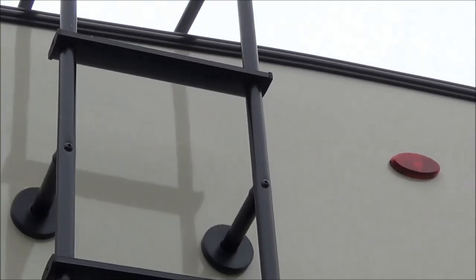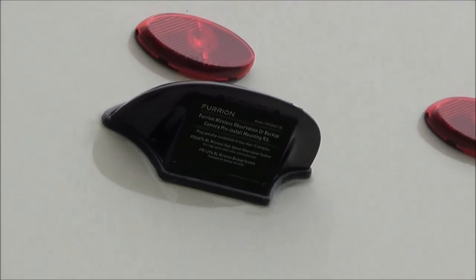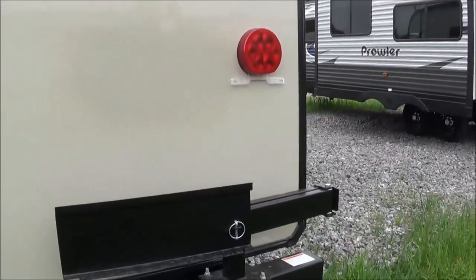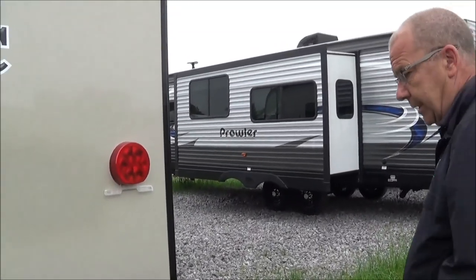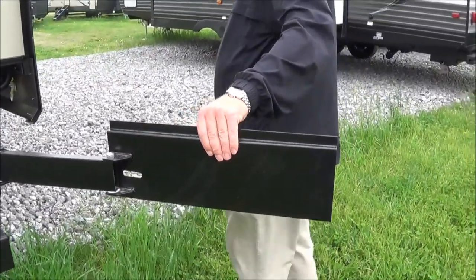Here is for your backup camera. You can hook that up — it's a wireless system. You just put the camera in here and the monitor sits in your truck so you can see what's back here. The roof is fully decked so you can walk on it and do all your yearly maintenance. And here's a little place where you can put a grill, which comes with the coach.